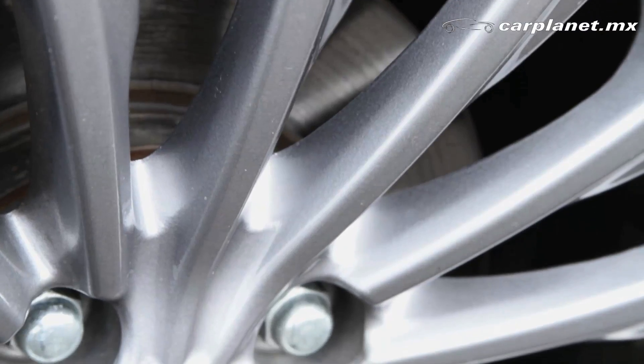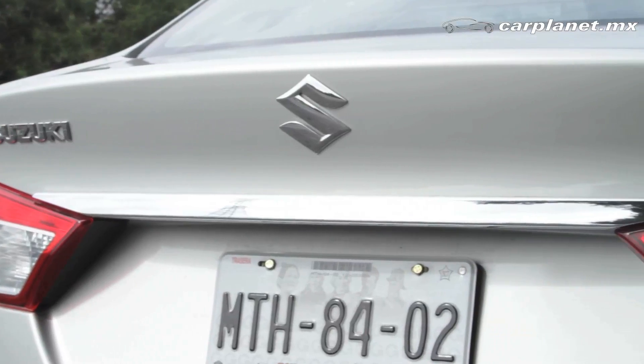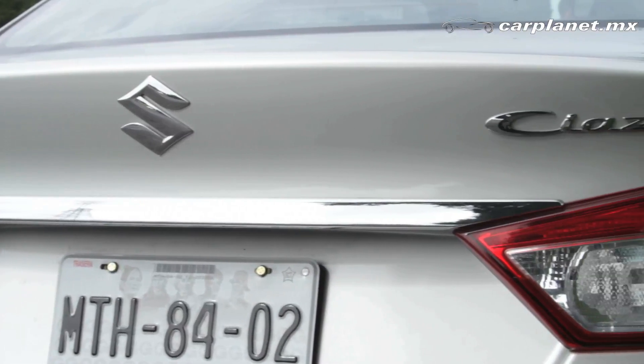Las manijas vienen cromadas y los rines son de 16 pulgadas en aleación. La parte trasera culmina con un pequeño alerón, lo cual lo hace ver bastante estilizado.